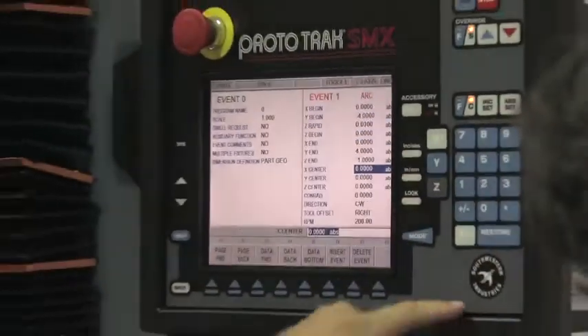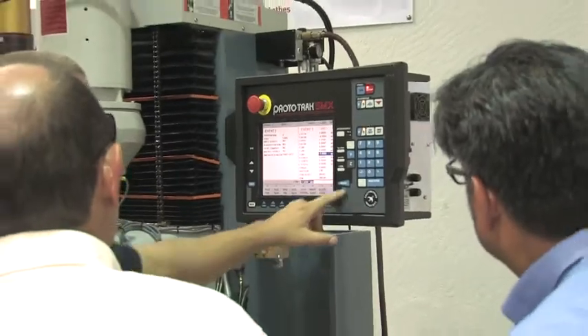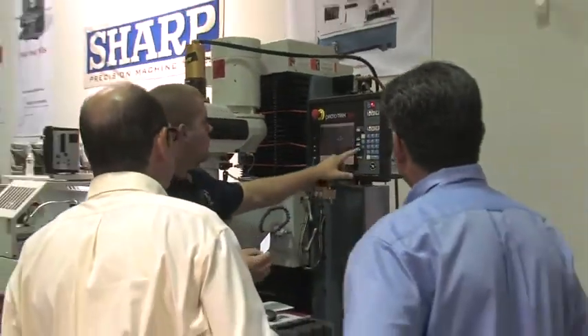We provide quite a few services. We provide machine tool support as far as applications, training, and service in the field.